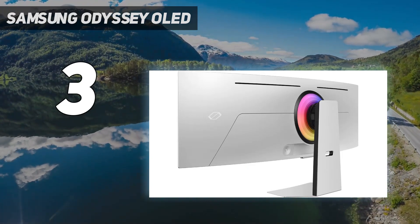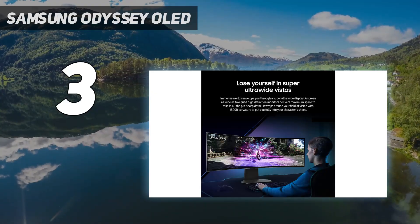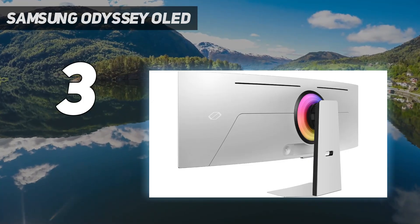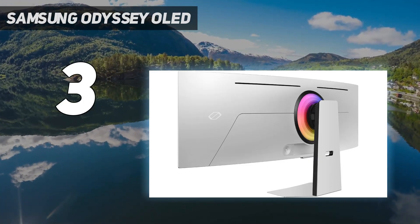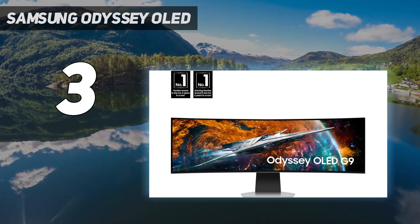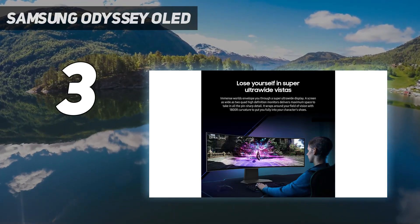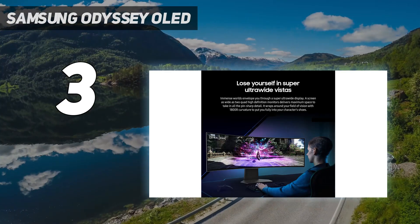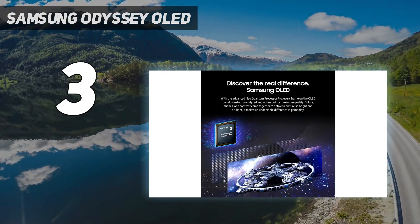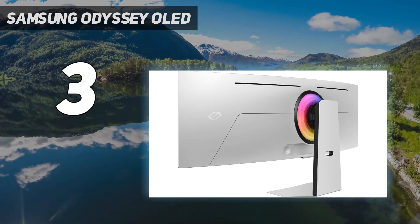Its color accuracy averaged around Delta 1 in use, with sRGB scoring 143 under gaming display modes and around 194 in other modes, and DCI-P3 staying almost entirely at 137 and less in almost every gaming mode. There is one major design flaw that does dampen an otherwise amazing experience: the UI itself, which is unbelievably clunky and complicated. Again, this is something most people cannot afford, or perhaps shouldn't buy if they don't have a robust PC to pair with it. However, if you need the best ultra-wide monitor out there, this is the one to get.